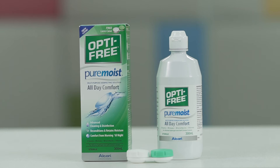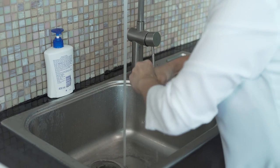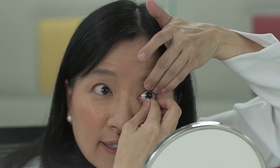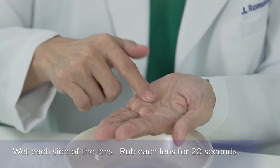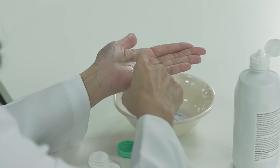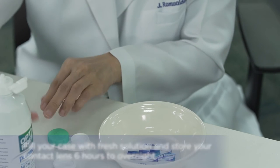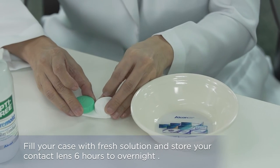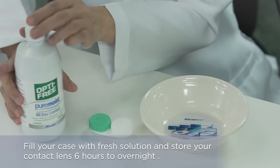For Optifree PureMoist, please follow these instructions. Always make sure that you wash and dry your hands thoroughly. Remove the contact lenses from your eye and rub the front and back surface of the contact lens for 20 seconds. This is done to remove any deposits found on the lens. Don't rub too hard or you may break the lens. Rinse each side of the lenses thoroughly. Soak the contact lens with fresh solution in the lens case for 6 hours to overnight, to ensure the contact lens is disinfected and ready for use the following day. Make sure the contact lens is submerged in the solution.